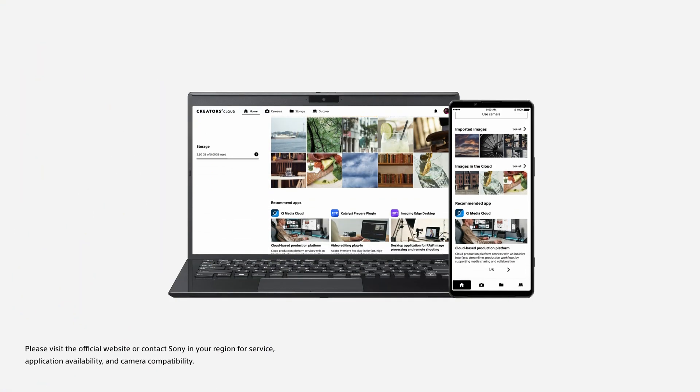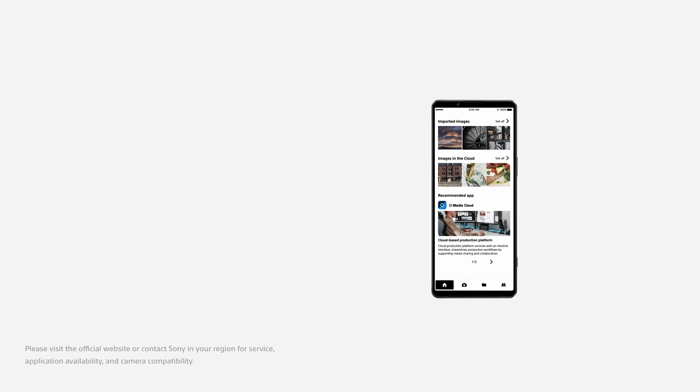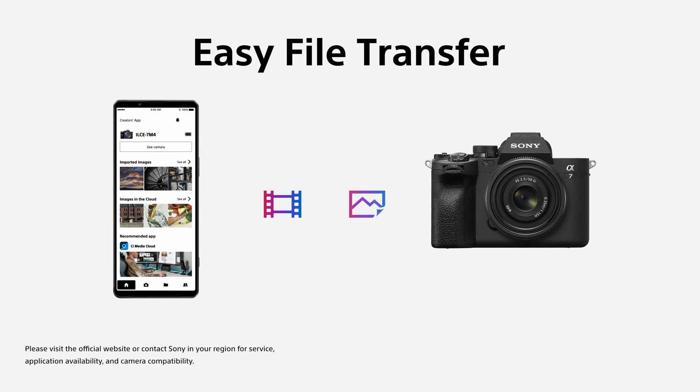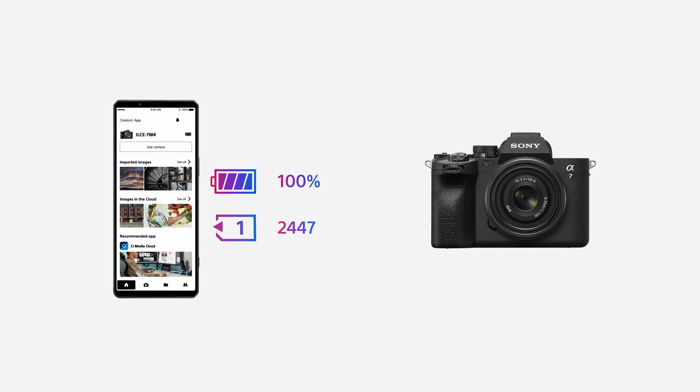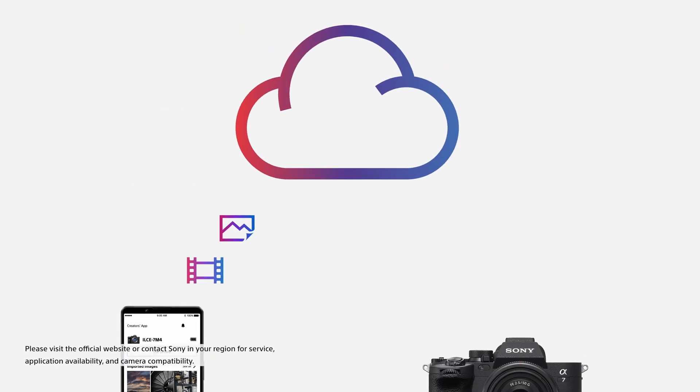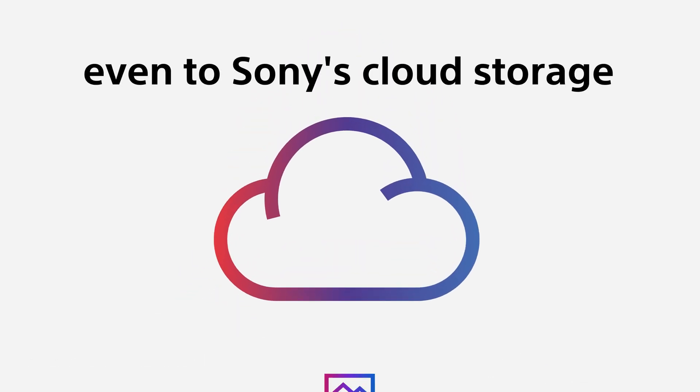Creators Cloud can be accessed through a web browser and a dedicated Creators app. The Creators app allows for easy file transfer from your camera and also allows you to check your camera status from your smartphone. Files transferred to your smartphone and PC can also be seamlessly uploaded to Sony's cloud storage.